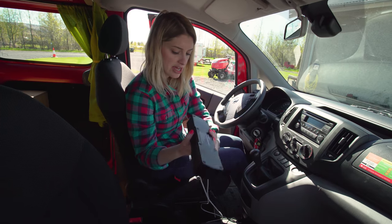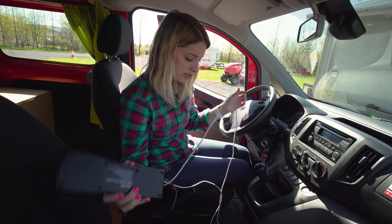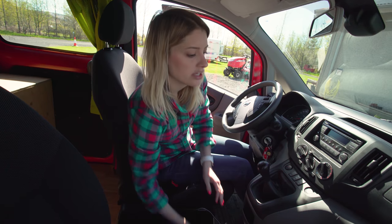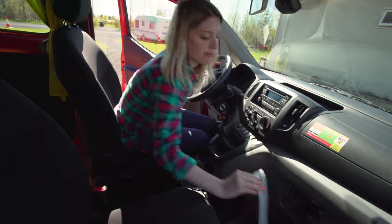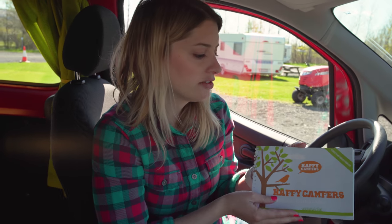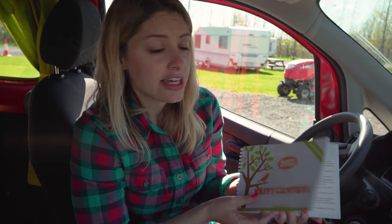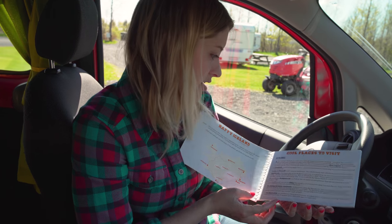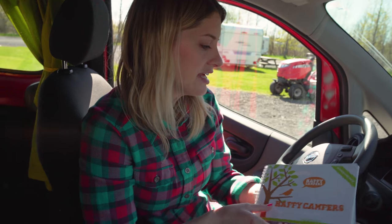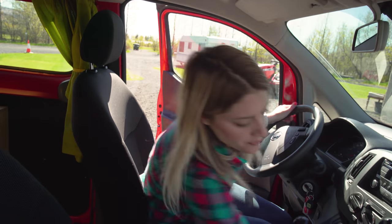Right now we have our iPhone chargers hooked up because we're headed to the airport pretty soon. They have a nice little Happy Camper instruction booklet that tells you everything you need, including how to operate the heater, how to change a tire with step-by-step instructions, and even some cool places to visit.